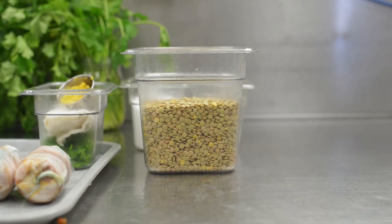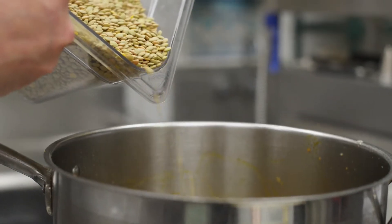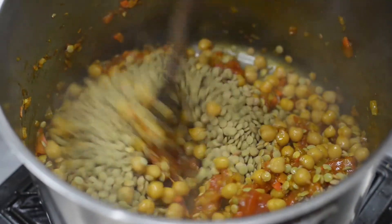Lentils have a really earthy flavor, so they complement harder, warmer flavors. You get a really good round mouth feel with lentils — they coat your mouth and your palate in a certain way. They're like a warm legume.